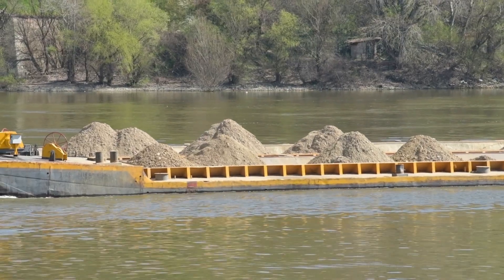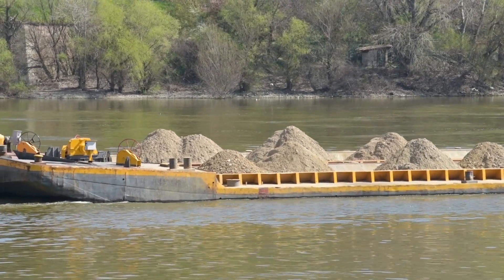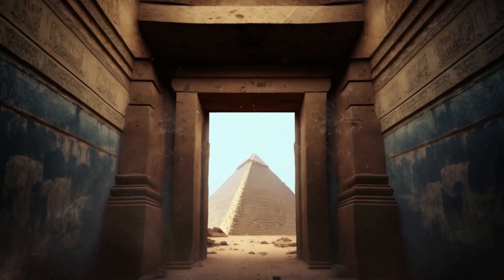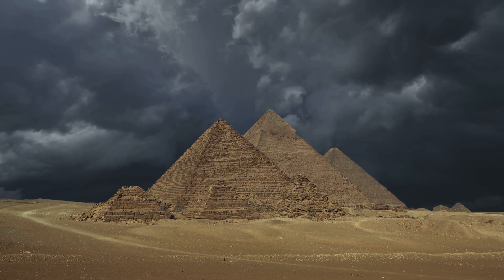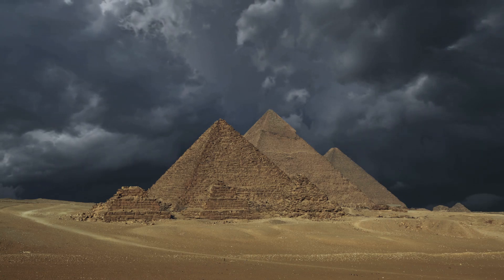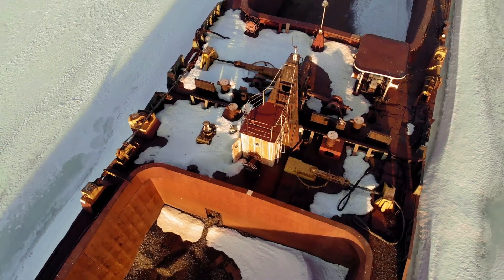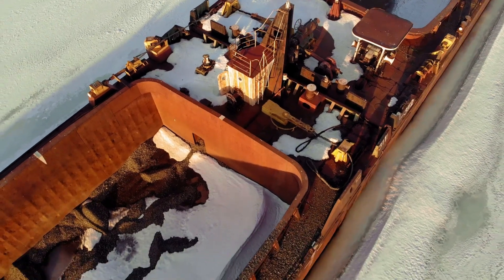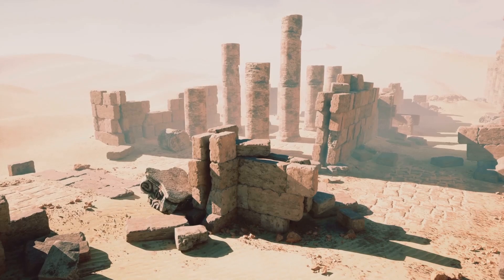Suddenly, everything clicked. The Egyptians didn't drag stones across the desert — they floated them. Here's the actual method, confirmed by archaeological evidence. First, workers quarried limestone blocks during the Nile's flood season when water levels were highest. They'd dig channels from the river directly to the quarries. Next, they loaded stones onto wooden boats and barges. The flooding Nile made this possible — what would be desert became navigable waterways, and they floated the stones right to the construction site.